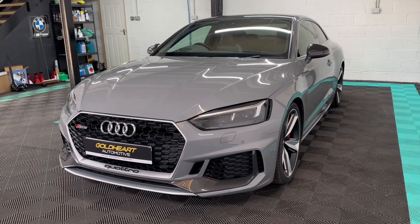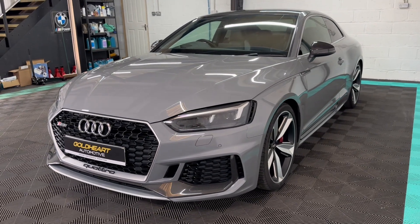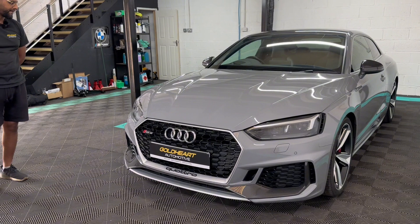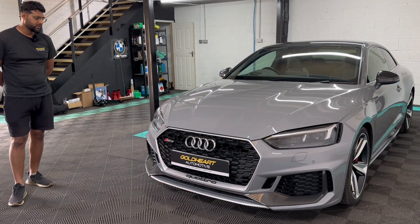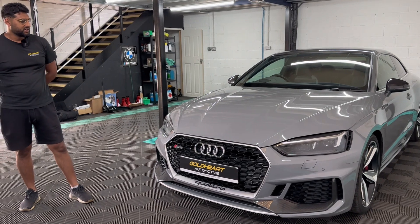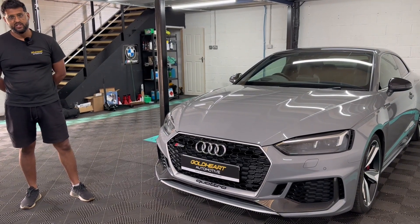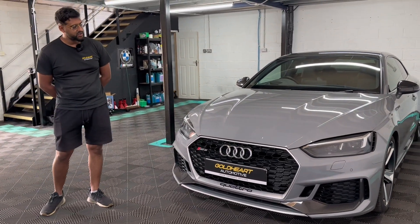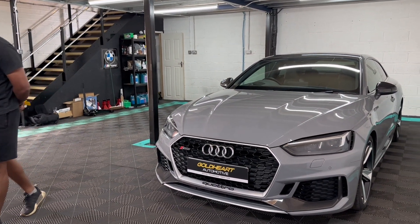So any questions you have, please feel free to get in touch, or you can send us an enquiry through our website. We offer all dealer facilities such as finance, car exchange, and warranty — just get in touch and we'll be happy to answer them.